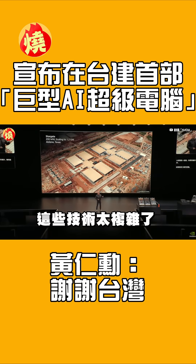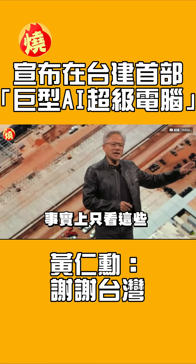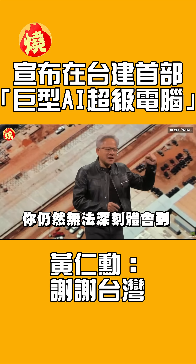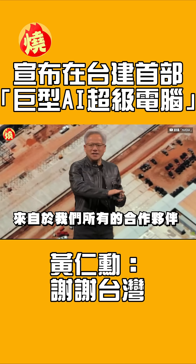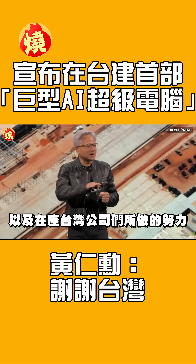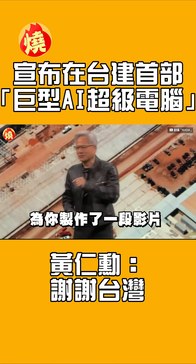The technology is so complicated. Just looking at it here, you still cannot get the deep appreciation of the amazing work that's being done by all of our partners and all of the companies here in the audience in Taiwan. And so we made you a movie. Take a look.